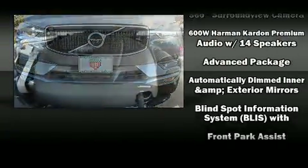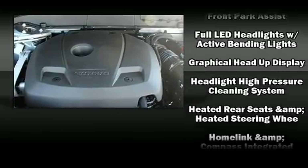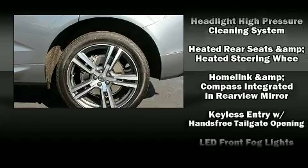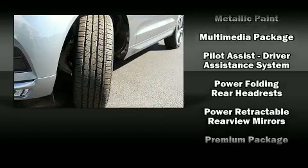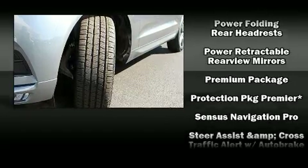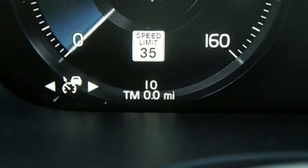airbags with occupant sensing, airbag head curtain airbags, traction control, brake assist, anti-whiplash front head restraint, a security system, an emergency communication system, and four-wheel disc brakes with ABS. Sophisticated all-wheel drive technology maintains a firm grip on the road.